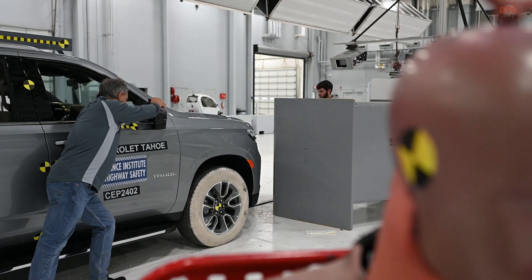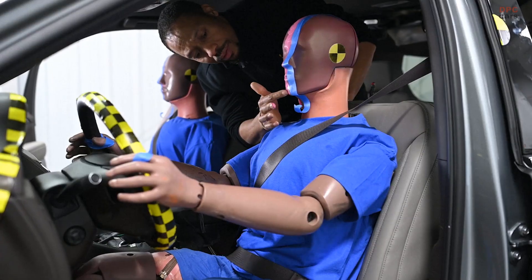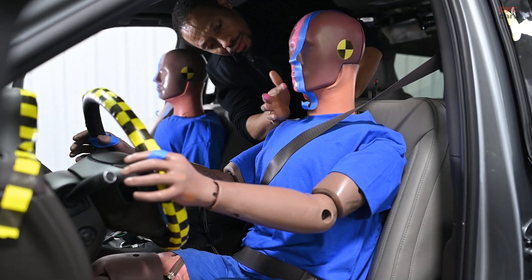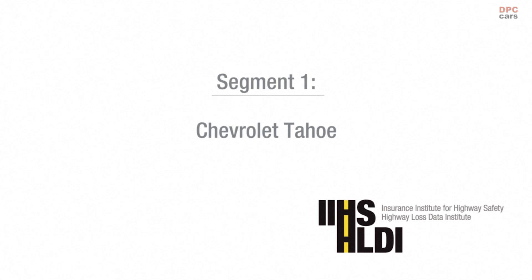In the moderate overlap frontal crash, all three SUVs did a great job of protecting the driver occupant. Where they fell short is in protection for the rear occupant, and this is the reason why the Jeep Wagoneer did not earn our highest safety rating, the Top Safety Pick Plus.